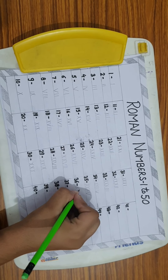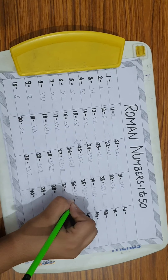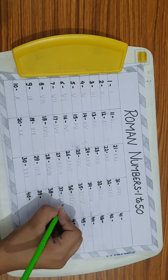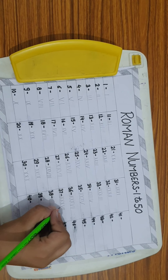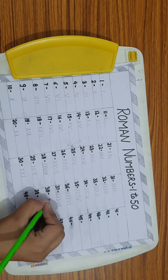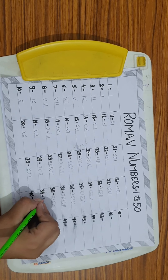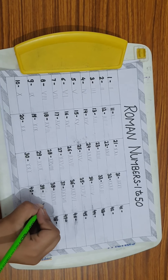36 = XXXVI. 37 = XXXVII. 38 = XXXVIII. 39 = XXXIX.